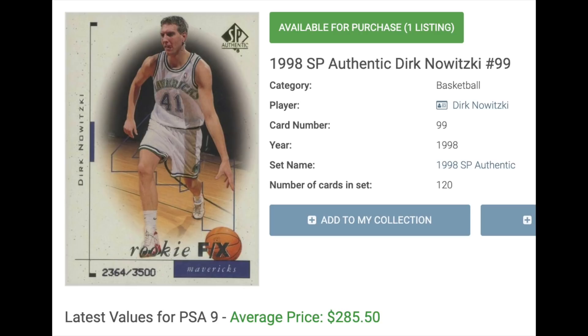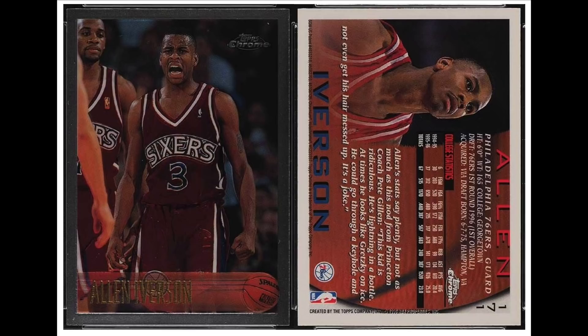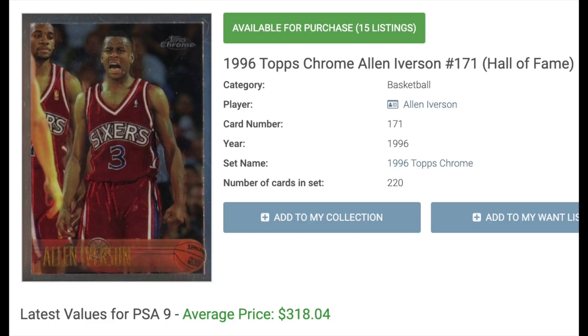Number 3 is the number one overall draft pick in 1996 out of Georgetown, Allen Iverson. ESPN ranks him as the 29th greatest player in NBA history. He had 4 scoring titles and averaged 30 points a game 4 different seasons. I love the Fleer rookie in the middle where he's got the no-look behind-the-back pass. But again, his best rookie card is the Topps Chrome — in a PSA 9, if you're looking to get one, you'll need to come up with $318.